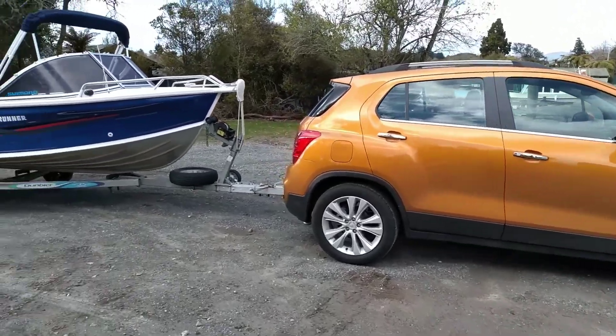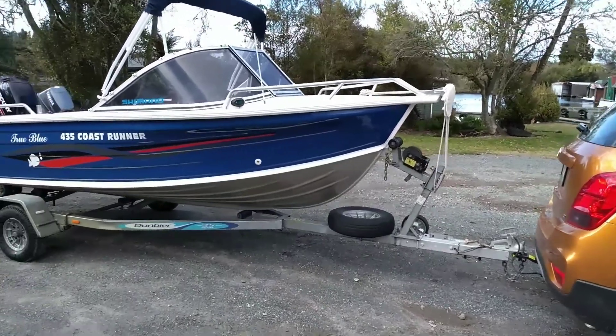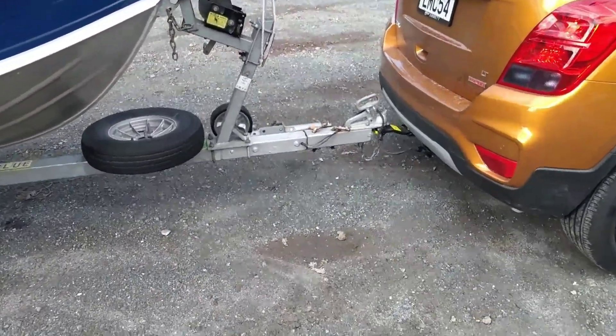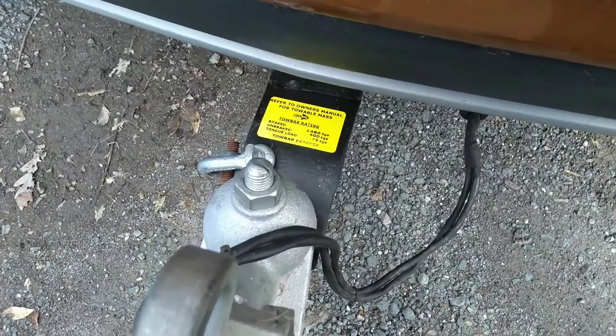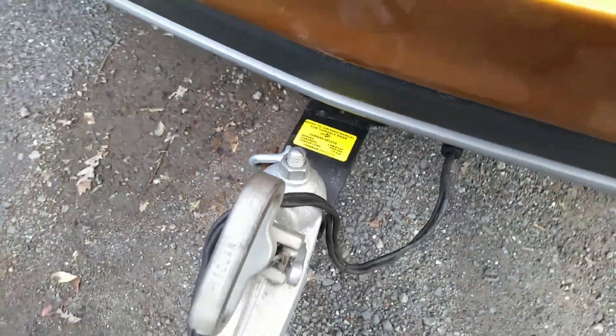Hi guys, I just thought I'd talk about towing with my 2018 Holden or Chev Trax 1.4 turbo. I put my boat on the back of it today, which is about probably 1,500 kilos, so it's right on the limit of it.